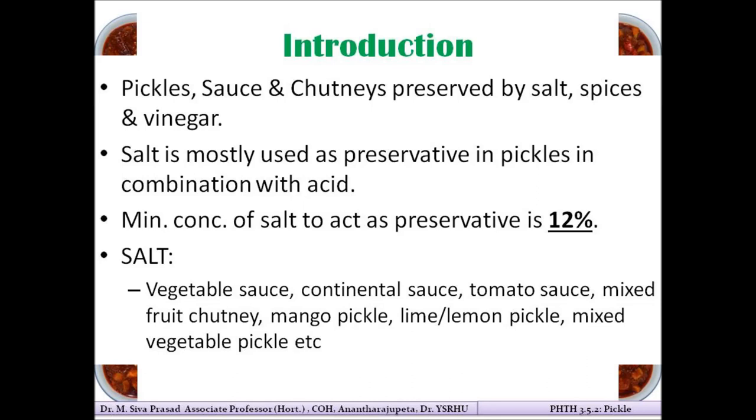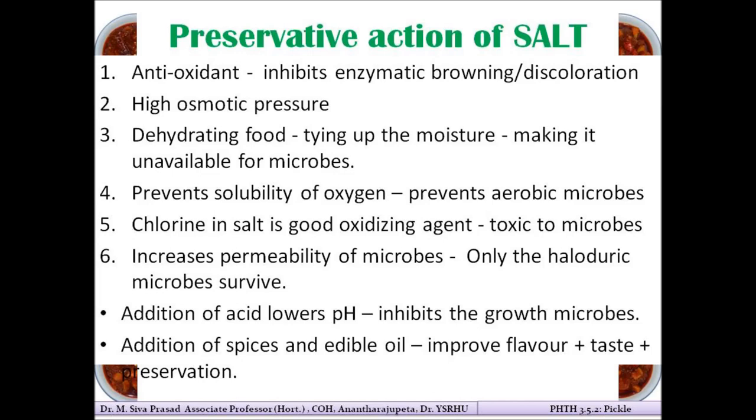Salt is mostly used as a preservative in products like pickles, sauces, and chutneys, along with a combination of acid. A minimum concentration of around 12% salt is required for effective preservation of these products. In the market you will find different products preserved using salt, such as sauces, chutneys, and regular pickles.